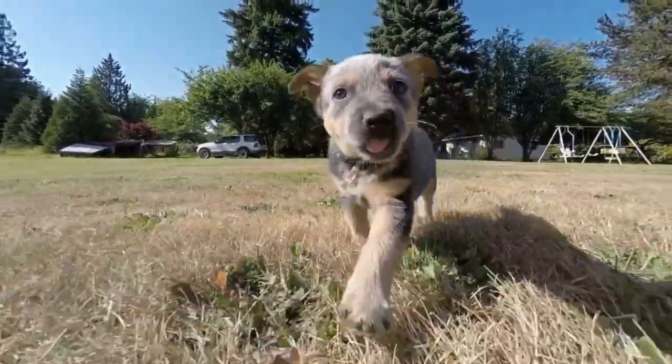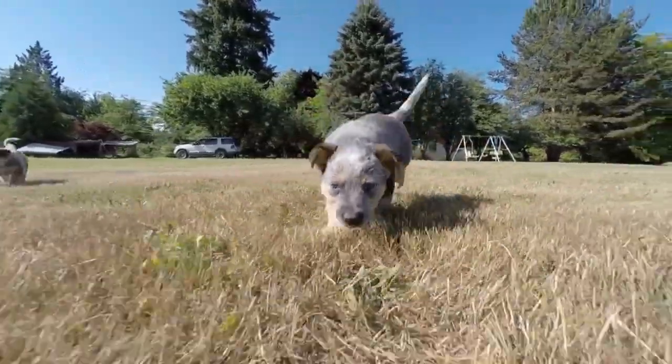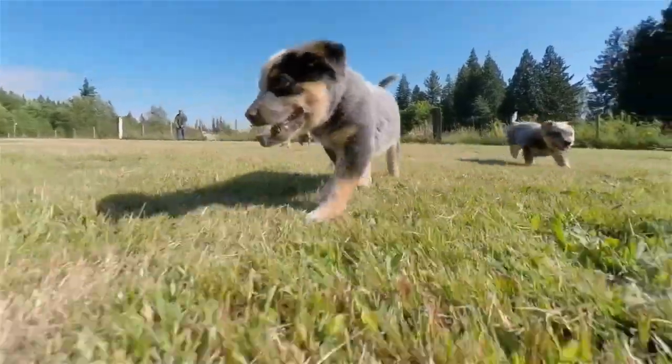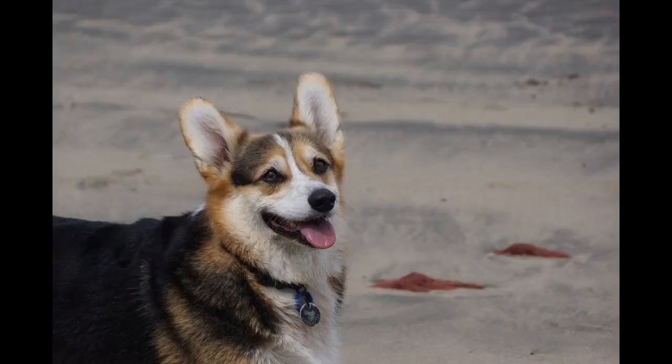The Australian Cattle Dog, ACD, or simply Cattle Dog, is a breed of herding dog originally developed in Australia for droving cattle over long distances across rough terrain. This breed is a medium-sized, short-coated dog that occurs in two main color forms. It has either brown or black hair distributed fairly evenly through a white coat, which gives the appearance of a red or blue dog.